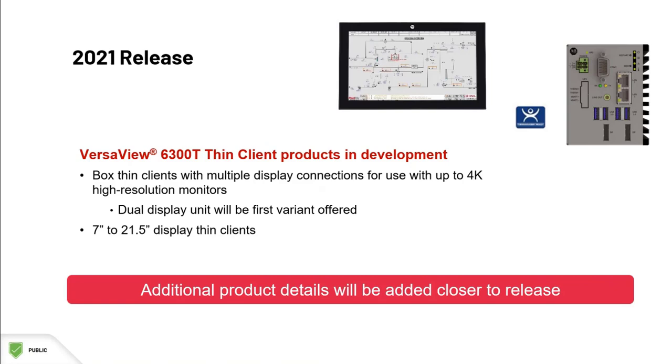VersaView 6300 panel thin clients will also be released to complement those VersaView 5200 panel thin clients that are currently available. And there will be a wide range of sizes for those panel thin clients.